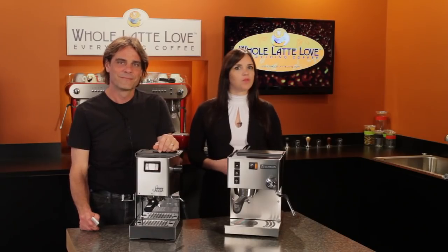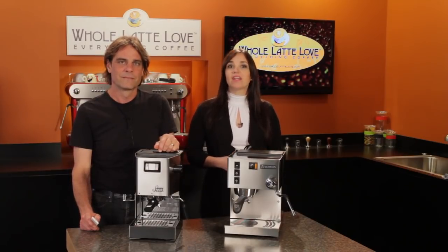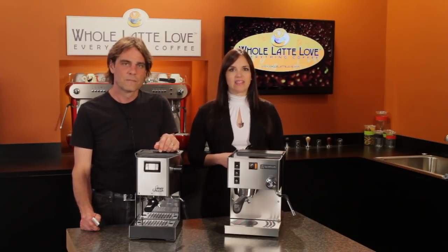When maintained properly, both machines are designed to give years of reliable service. But if you're the type that may get inside a machine, according to our service technicians, the Classic is easier to work on.